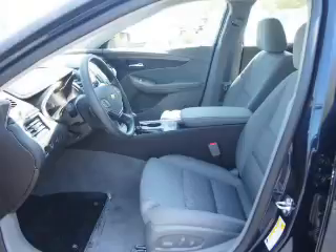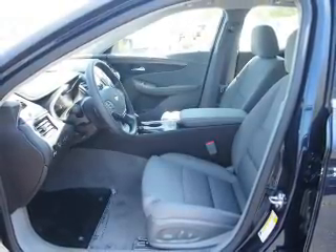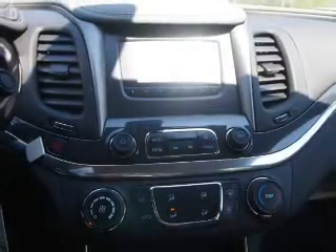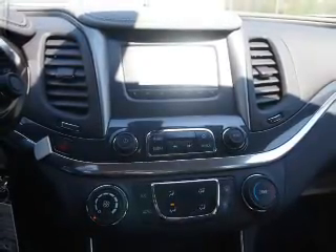Inside you'll find Bluetooth connectivity, Sirius XM satellite radio, an auxiliary input, steering wheel controls, curtain head airbags, front airbags, side airbags, side impact door beams, child safety locks, and a navigation system.